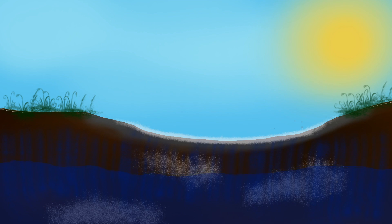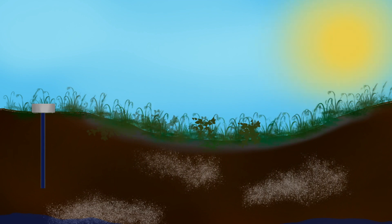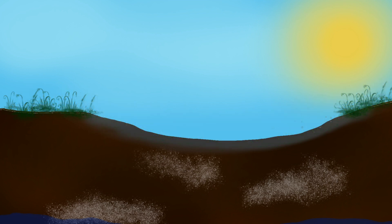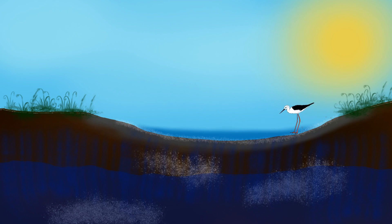Das Salz in den Lacken verhindert, dass die Lacken zuwachsen und damit verschwinden. Doch wenn wir Menschen zu viel Grundwasser entnehmen und der Grundwasserspiegel sinkt, reißt die Verbindung zum Lackenboden und es kann kein neues Salz in die trockene Lacke gelangen. Die Salzlacke versüßt und dann wächst sie langsam zu. Daher ist es wichtig, dass wir einen hohen Grundwasserspiegel erhalten, damit alle natürlichen Prozesse weiter funktionieren können. Denn die Salzlacken sind etwas ganz Besonderes und ein wichtiger Lebensraum für verschiedenste Lebewesen.